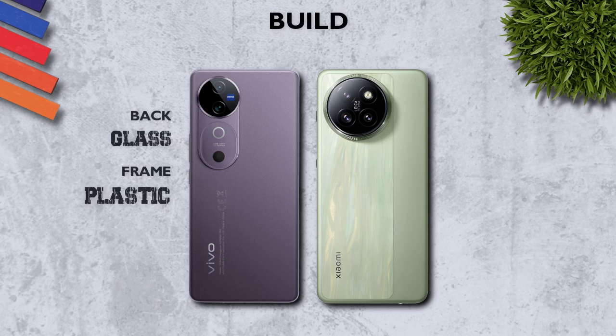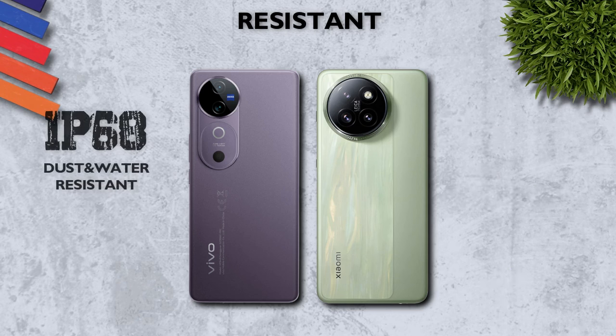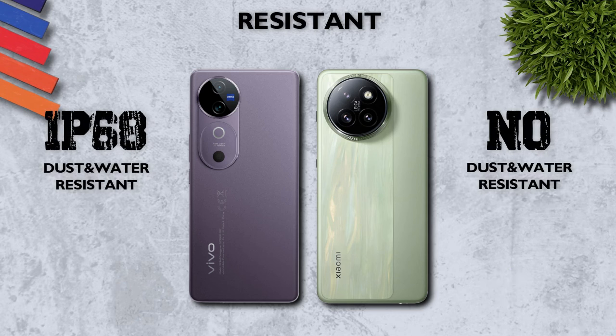Build quality: glass back and aluminum frame, better. Water resistance: IP68, better.